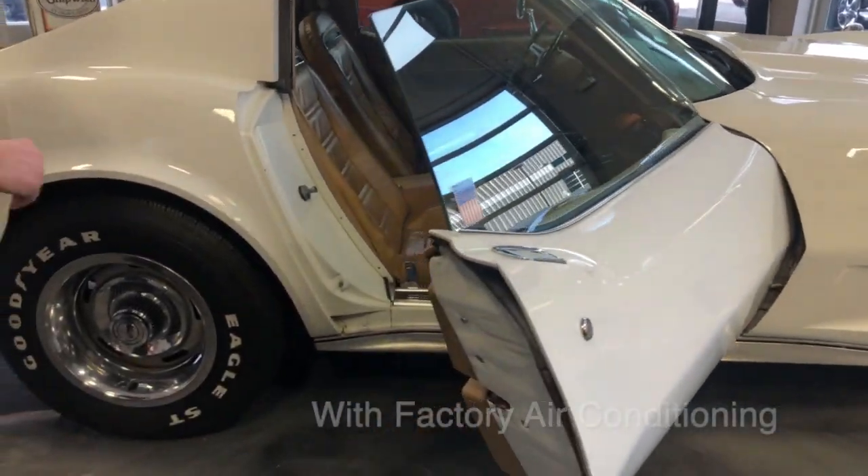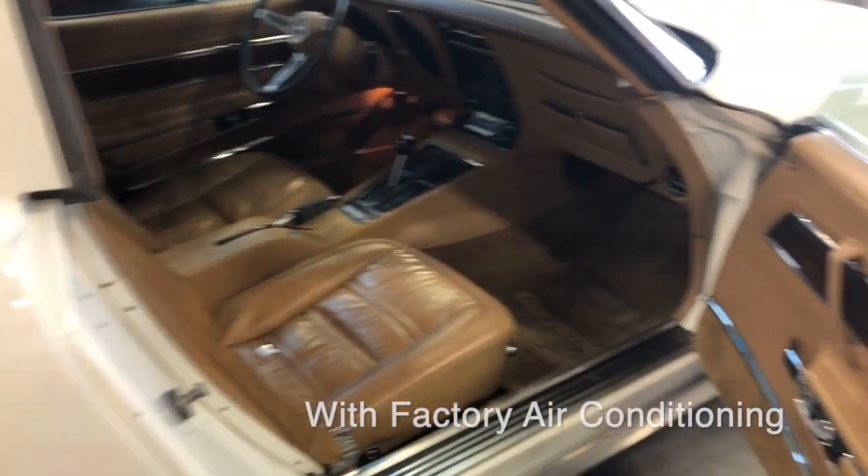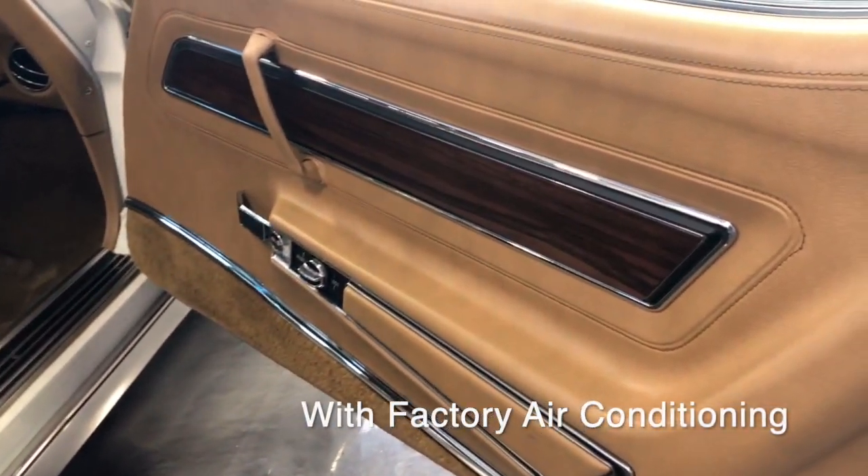If you look at the interior, we believe this to be all original as well, including the door panels, carpets, seats, and all the components.